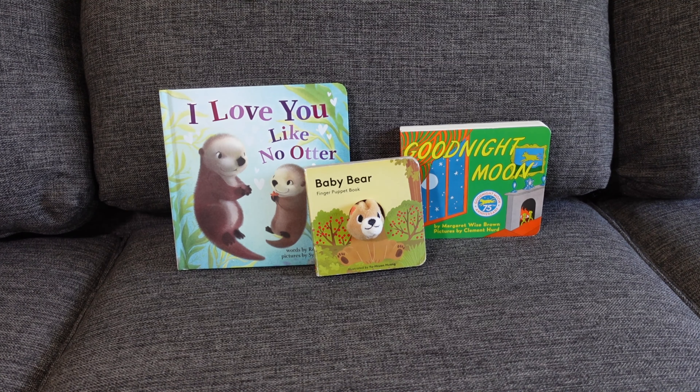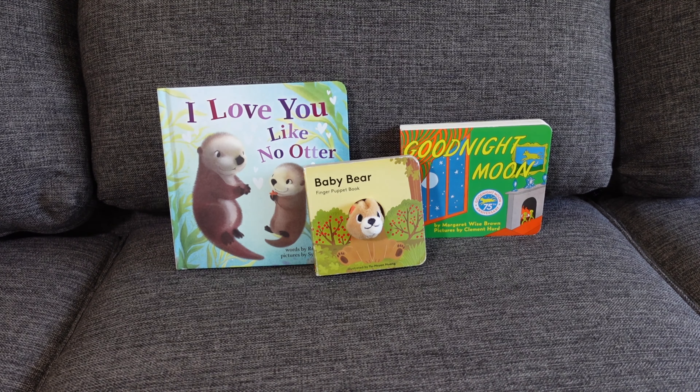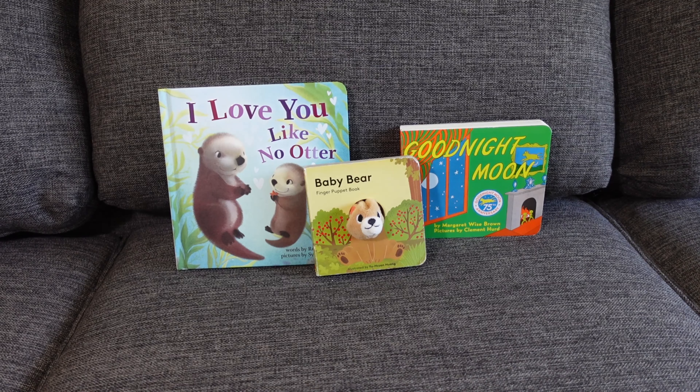Book number two is his favorite, which is Baby Bear. It's a finger puppet book — a super quick book. It has simple pictures, quick read, one sentence per page, and you go through it fairly quickly.